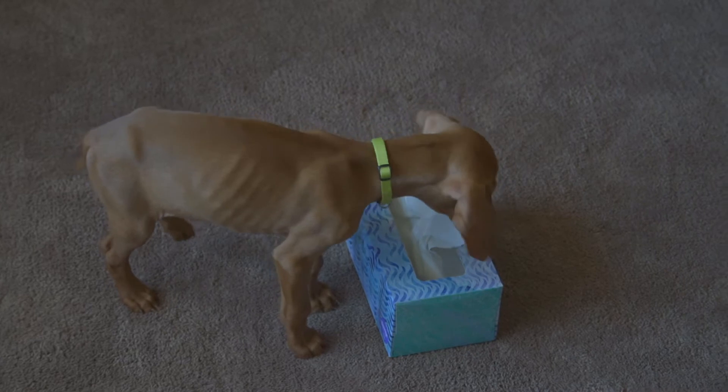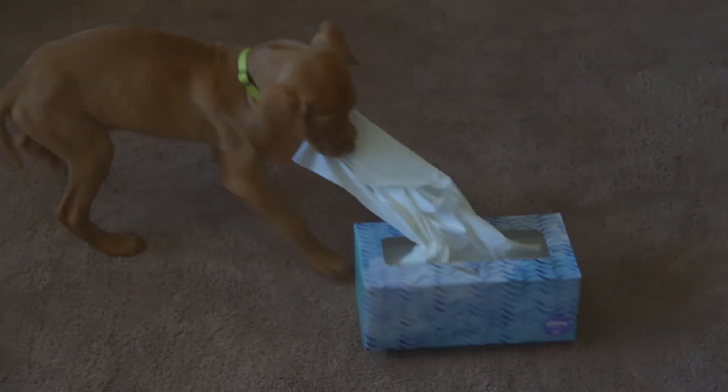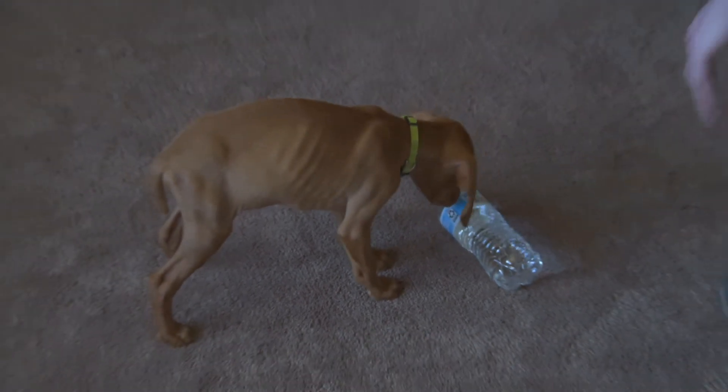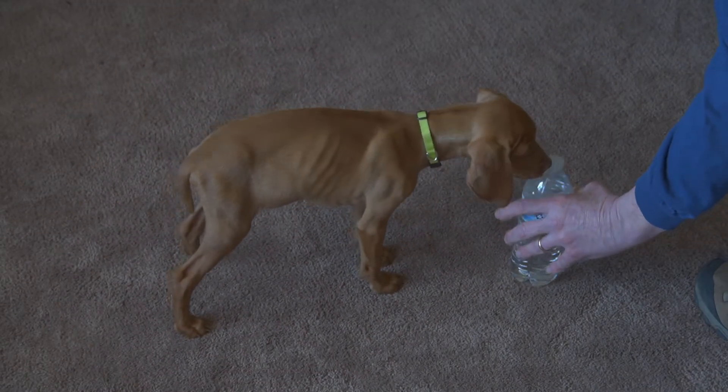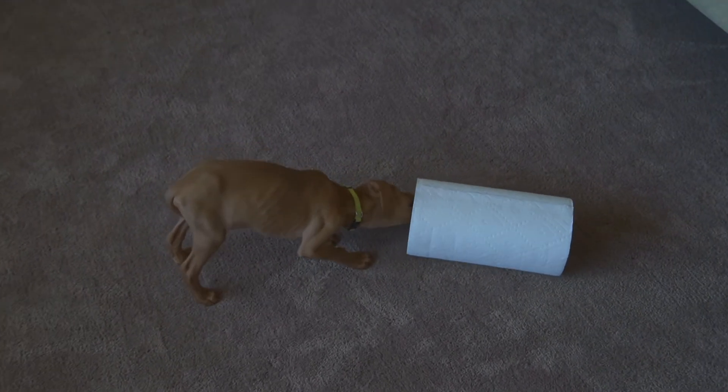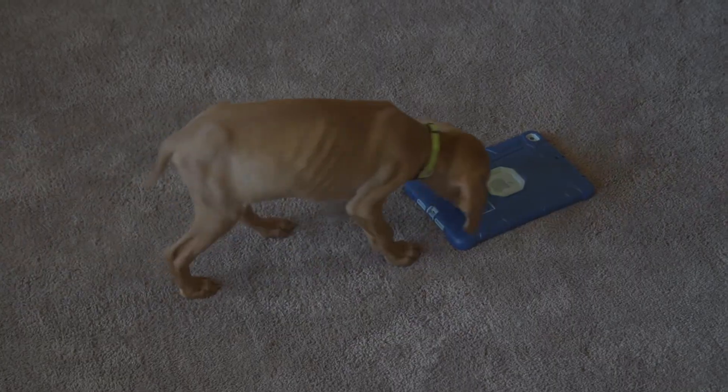And now let's move on to the household items. Here he is compared to a tissue box. And here he is compared to a water bottle. Here's a paper towel roll, and he still likes to chew on them. Here's the iPad mini.